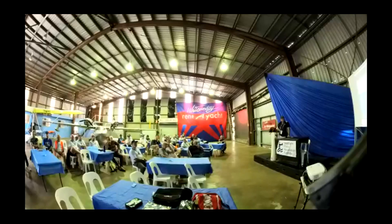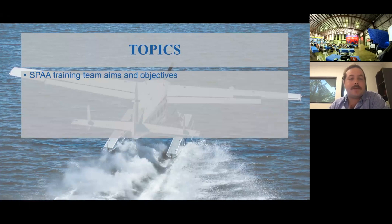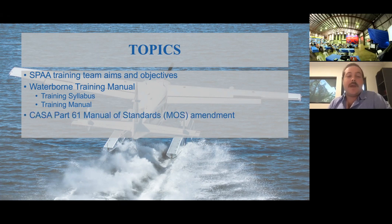I will be diving into both the training syllabuses that we've developed as a team for both floating hull and float plane, and also the training manual, which unfortunately, David, is not 100% completed, but it's very, very close. So, the SPARS training team's aims and objectives — we'll talk about the Waterborne Training Manual, which is both the syllabus and the training manual in one document, and also the CASA Part 61 Manual of Standards amendments that we're currently discussing with CASA, and any questions you have at the end of the presentation.